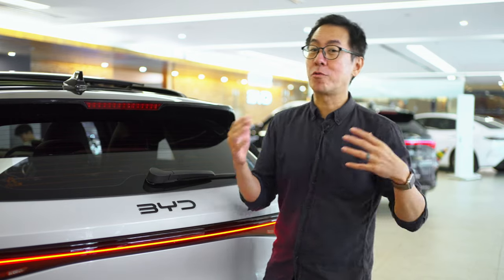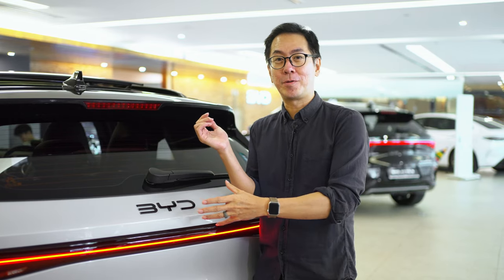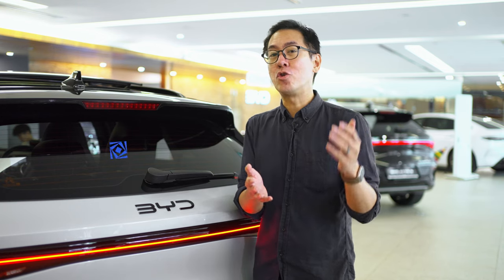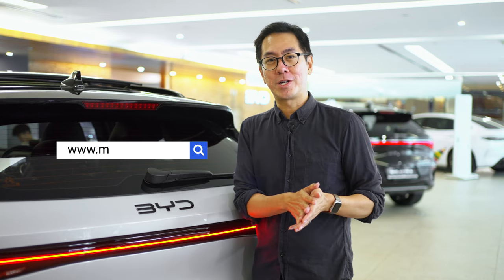So that's our quick walkaround introduction of the BYD 803. If you have questions about the car or want to arrange a test drive, you can do so at mrchia.com.sg. Thanks for watching — see you again!